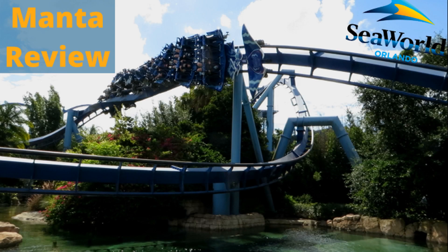Thank you so much for watching this review of Manta at SeaWorld Orlando. Let me know what your thoughts are on the ride in the comments below. If you liked it, please leave a like and consider subscribing as I plan on making more content like this in the future. Until then, peace out.